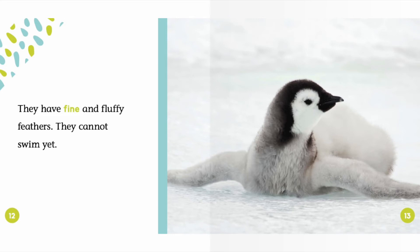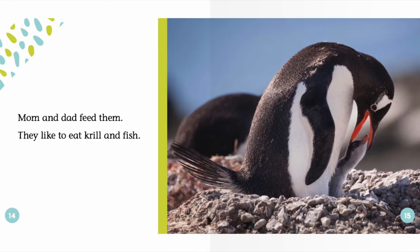They have fine and fluffy feathers. They cannot swim yet. Mom and dad feed them. They like to eat krill and fish.